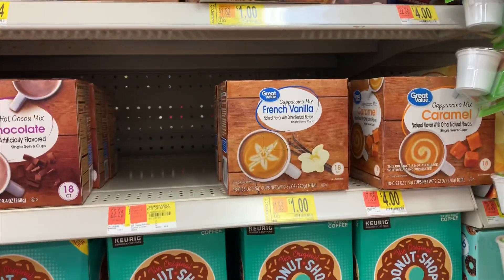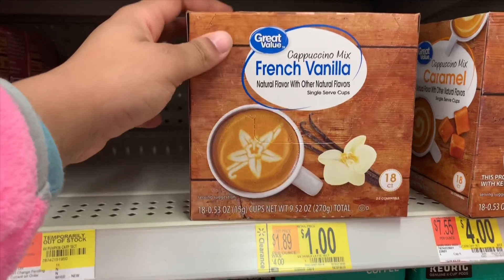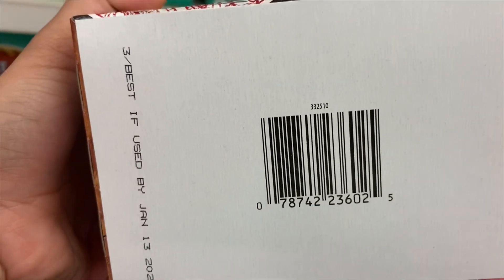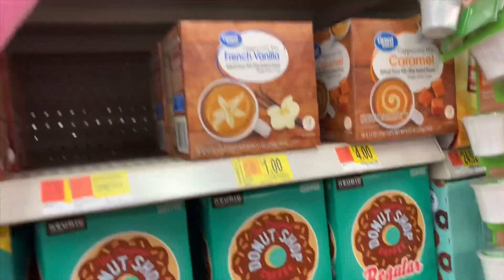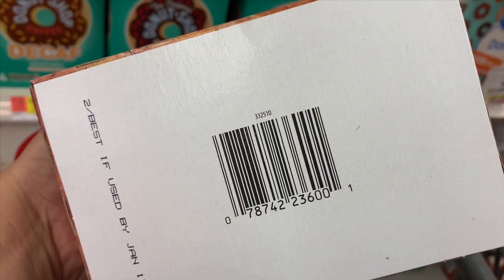I did not find the chips, but I did run across these for one dollar — their regular price is four dollars. I found this one too, here's the one for the latte, and here's the one for the cappuccino.